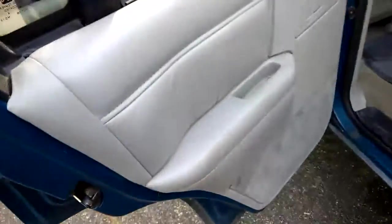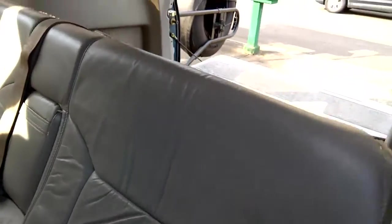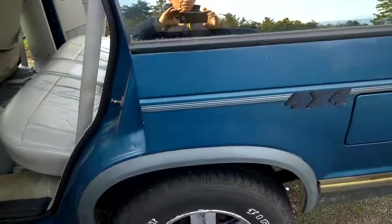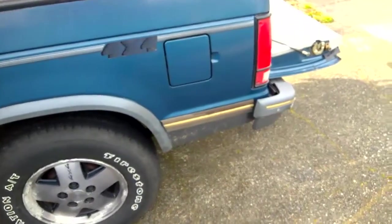There's the back seat and back doors. You can see there's no rust on the body.